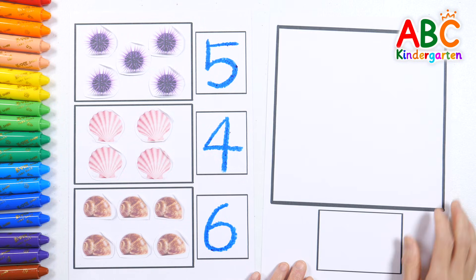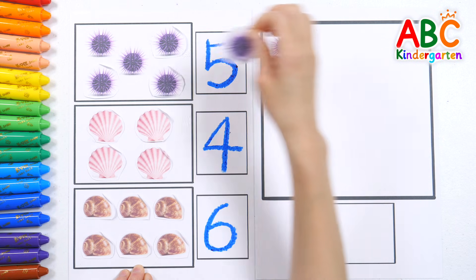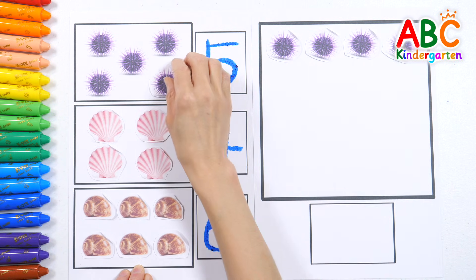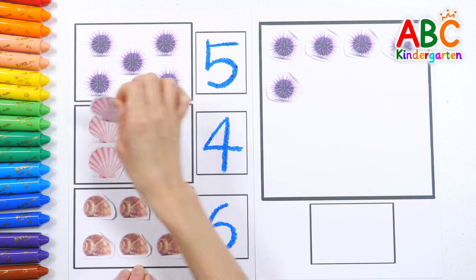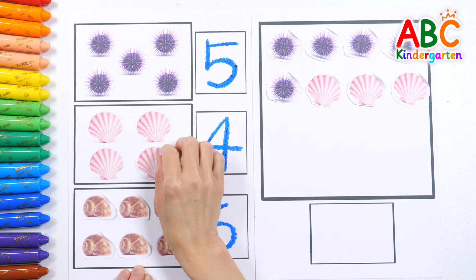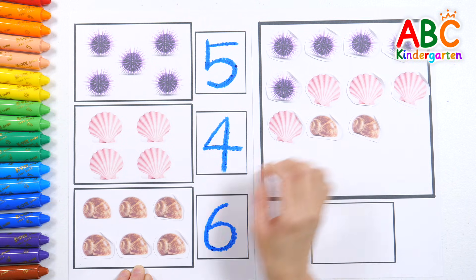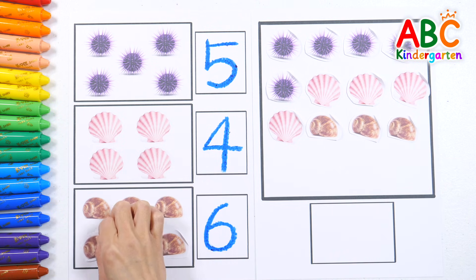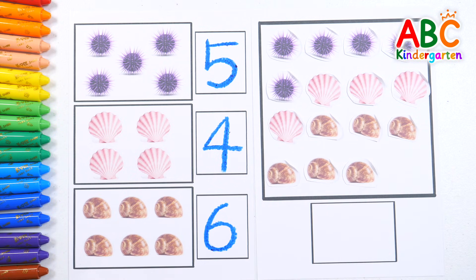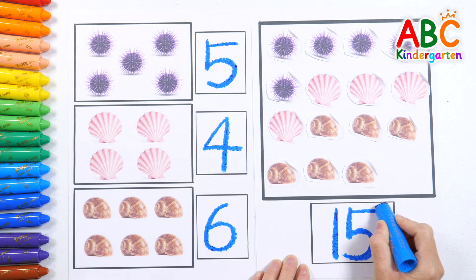Now let's count how many sea urchins, clams, and conks there are all together! 1, 2, 3, 4, 5, 6, 7, 8, 9, 10, 11, 12, 13, 14, 15! Wow! All together there are 15! Let's write the number 15! Good job!